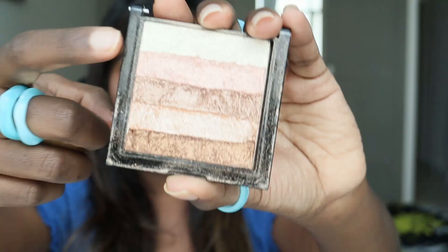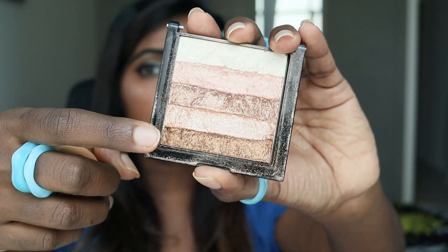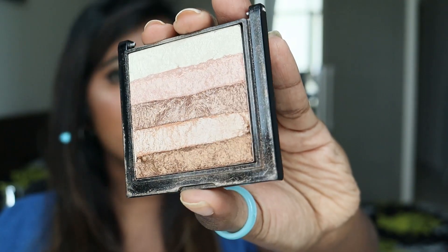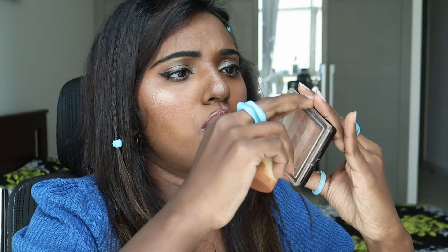See how bright that is! You can choose any shade with it. I mostly go for the lighter shades, and I use the darker shades as eyeshadow sometimes. It's just really nice for the price. Let me fix the cap back because I don't want to lose this highlighter.